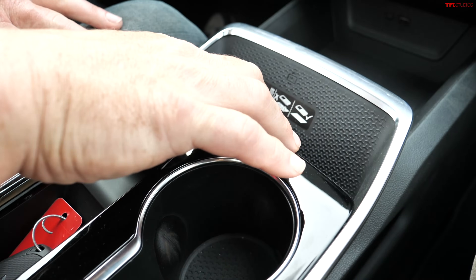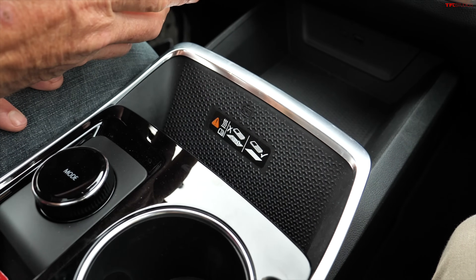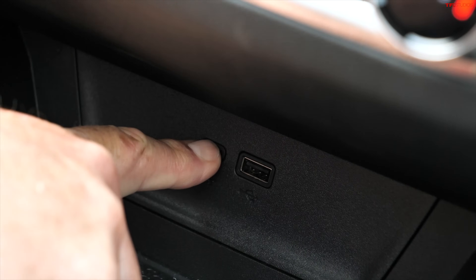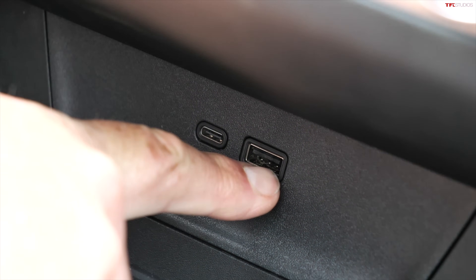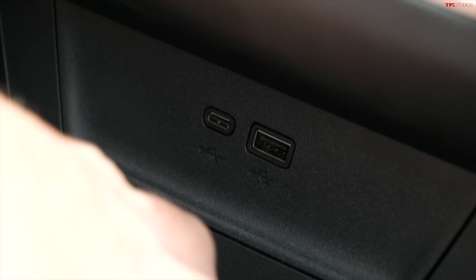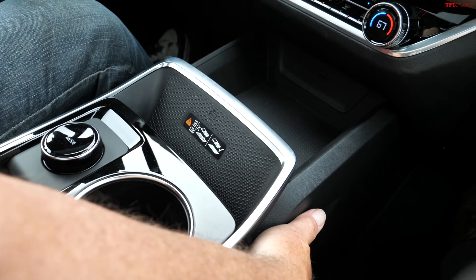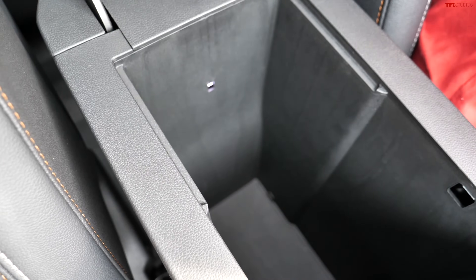There's a wireless charging pad, though it wasn't working great — possibly because of a phone case. Over here you have USB and USB-C ports, which I think all cars should have. There's also storage underneath the center console — great for bottles, purses, or a manly handbag. The glove compartment is okay but not the biggest on the planet. The interior layout is actually really comfortable with decent sight lines.